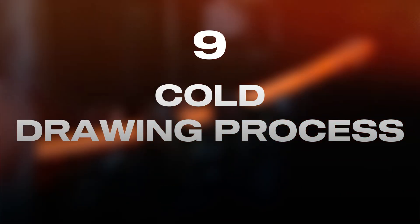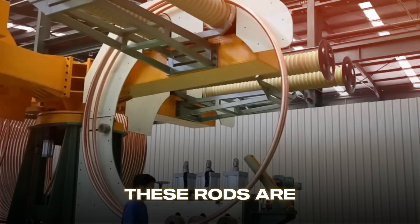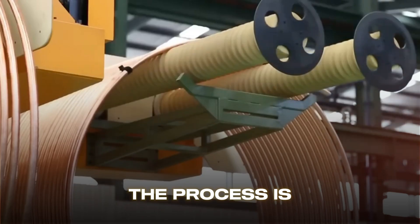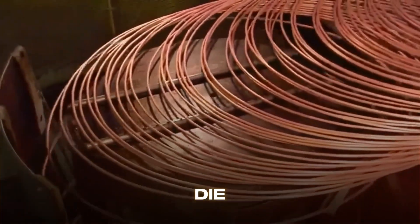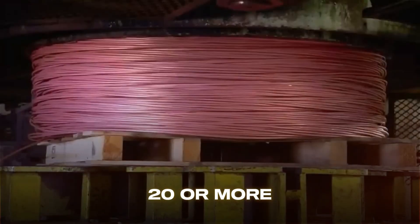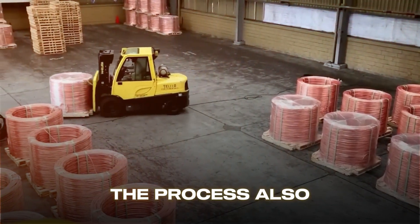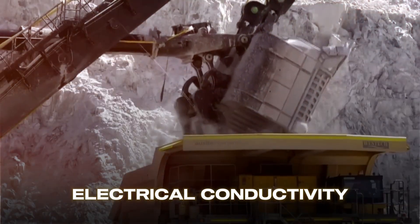The copper rods are shaped into precise dimensions through cold drawing. The rods are pulled through progressively narrower dies made of extremely hard materials like diamond, tungsten carbide, or specially treated steel. The process happens at room temperature — as the copper passes through each die, it stretches, becoming thinner, stronger, and longer. A single piece might pass through 20 or more dies in sequence. This plastic deformation aligns the metal's crystal grains, significantly improving its mechanical properties and work hardening the copper, increasing tensile strength while maintaining excellent electrical conductivity.